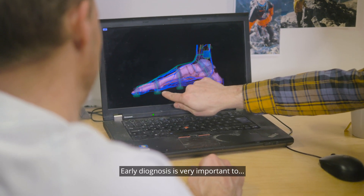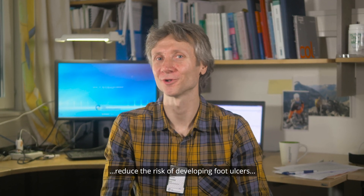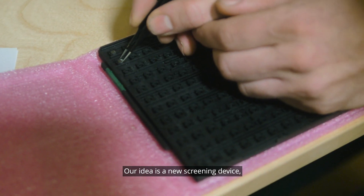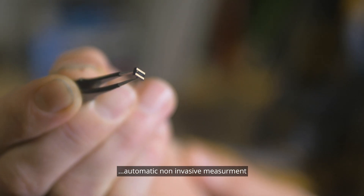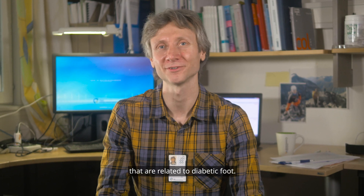Early diagnosis is very important to reduce the risk of developing foot ulcers that may lead to amputation. Our idea is a new screening device constructed as a smart sock for automatic non-invasive measurement of physiological changes that are related to the diabetic foot.